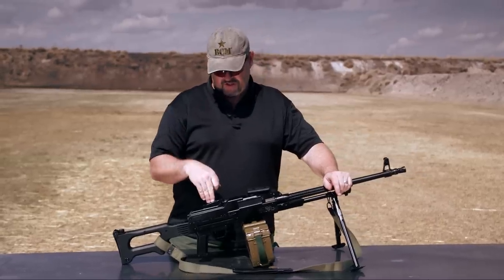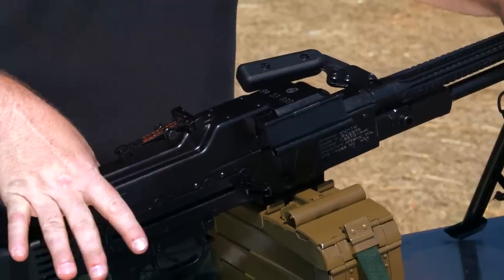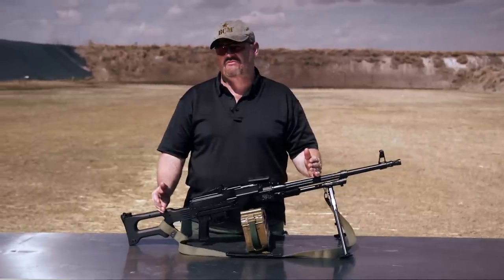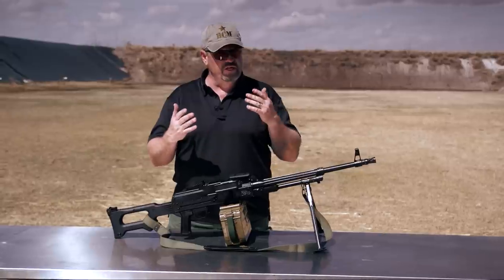I got a really cool blaster for you today, the Bulgarian MG1M. This particular one is in 7.62 NATO, and it's essentially the Bulgarian version of the PKM, made by Arsenal Circle 10 Bulgaria.